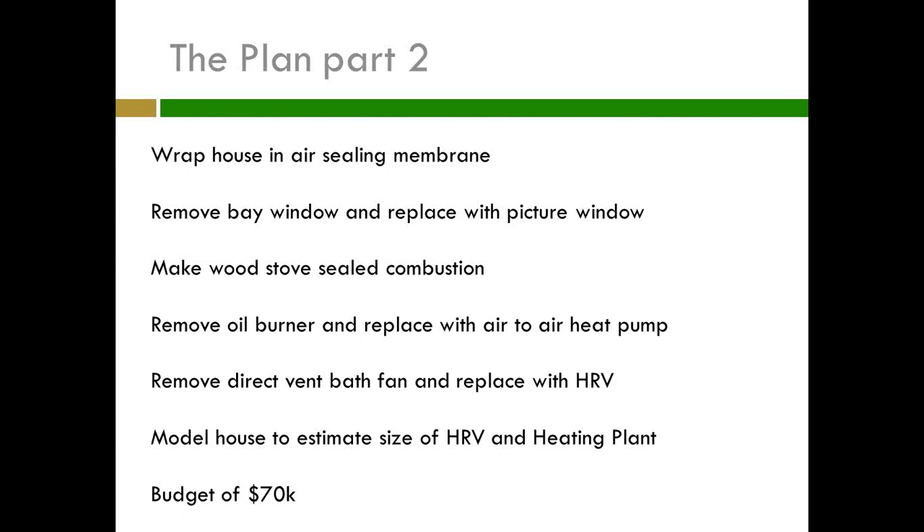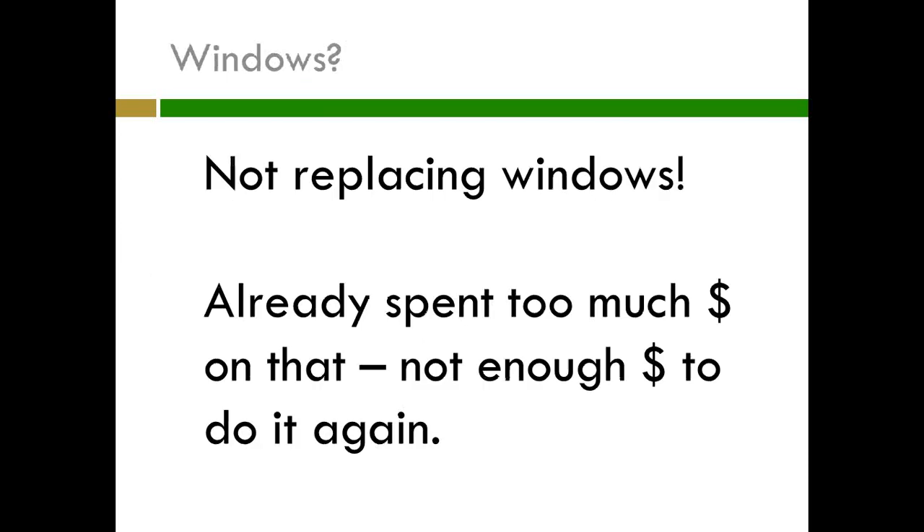I wanted to model the house to see the size of the heating plant and HRV I'd need, and I had a budget of about $70,000 — which sounds like a lot and it is. It's 30% of the value of the house, but that is what retrofits call for. I'm not replacing the windows; I already spent too much money. It would cost another $20,000, so we decided to pass for now.